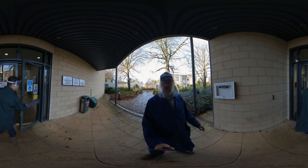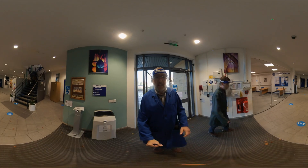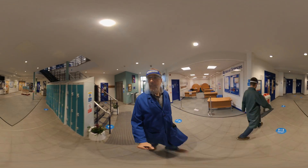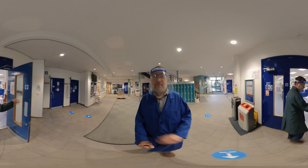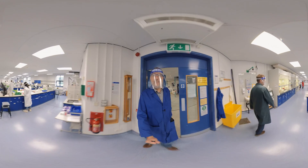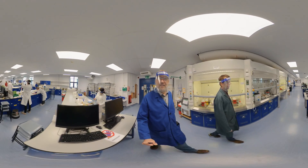We have our PPE on — our lab hoods and the safety specs. We can go straight into the lab. Here on the ground floor is the physical chemistry lab. It's a Thursday, so this is a year one physical chemistry lab class.